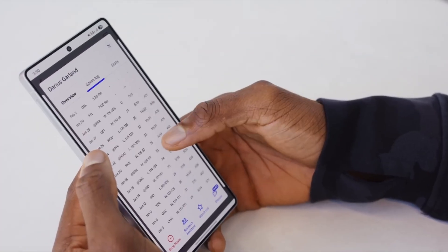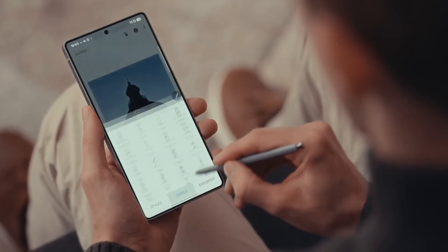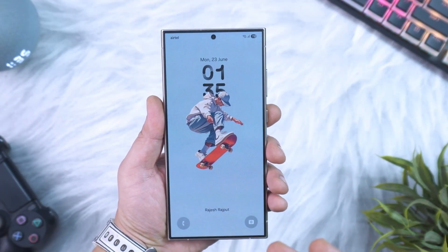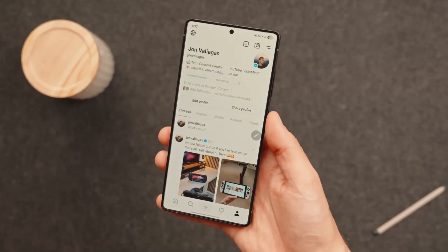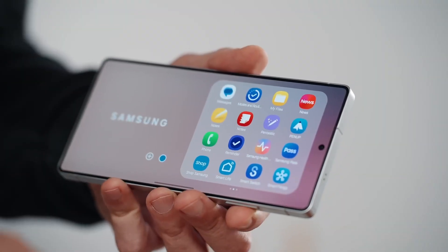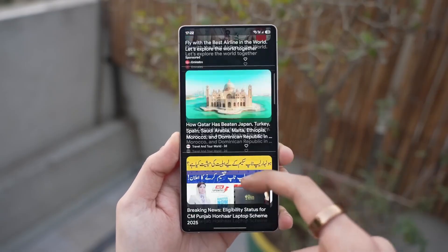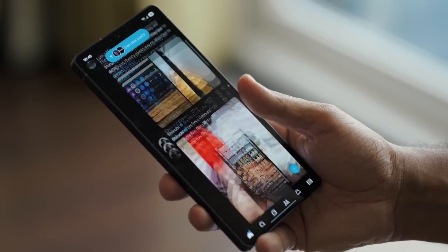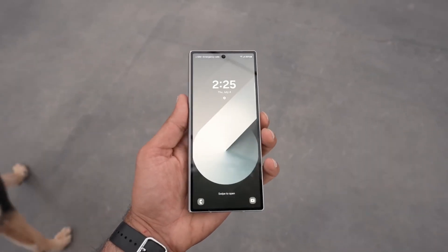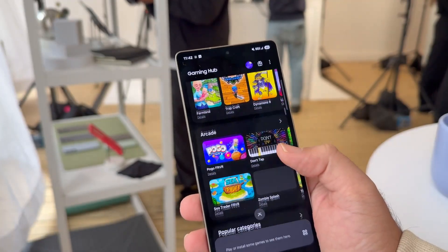One UI 8 isn't about blowing you away with a completely new interface. It's about taking what already works and making it better — smoother animations, smarter AI, better camera tools, and a more refined overall experience. It's the kind of update that doesn't just add features, but makes your phone feel more premium than it did the day you bought it. That's rare in the smartphone world, where new software often feels like change for the sake of change. The waiting is the hardest part, but if Samsung's strategy pays off, the launch will be timed perfectly to remind everyone why Galaxy devices stand at the top of the Android world.